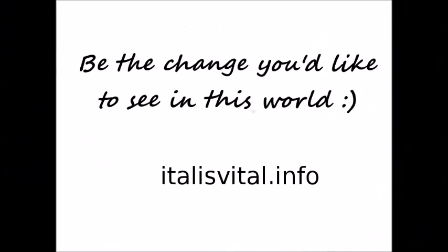I hope you found this useful. Subscribe to my channel, like and share my videos. Don't forget — be the change you would like to see in this world. Have a fantabulous day today. Bye!